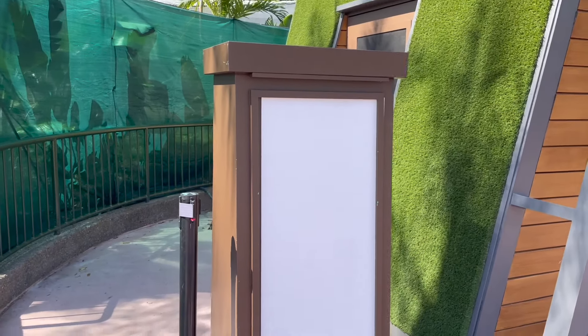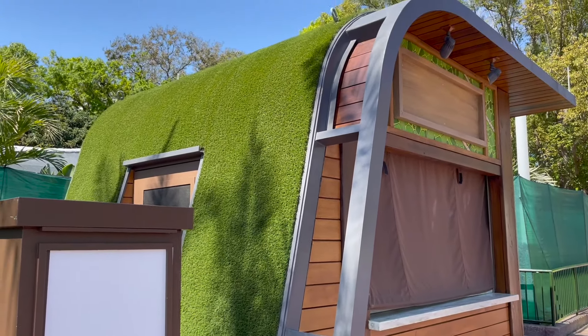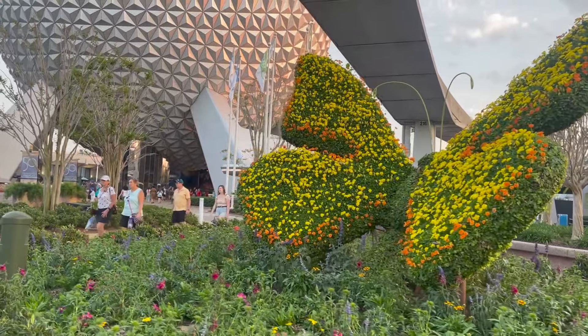It almost looks like a food booth sign here, so this will definitely be something we check out day one of the festival. We can see that the butterfly topiaries are over here at the entrance as well, which makes a lot of sense.